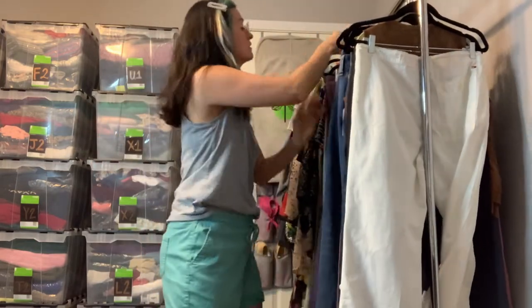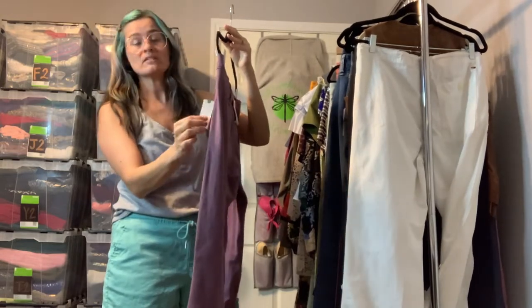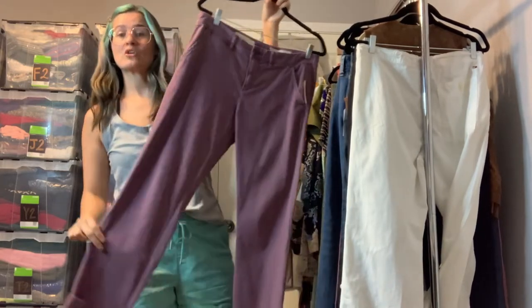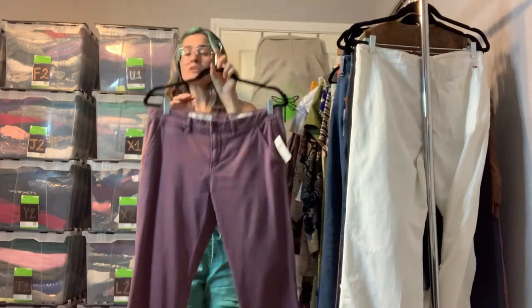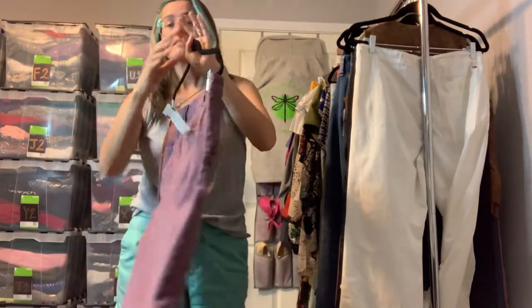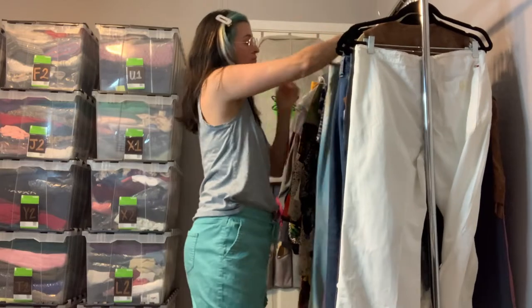Got a new-with-tags Pilcro Letterpress from Anthropologie — these are the Hyphen Boy Fit relaxed straight leg. They do have a rolled hem and a crop length. I don't remember the inseam off the top of my head — I think it might have been 26. Really nice light purple.